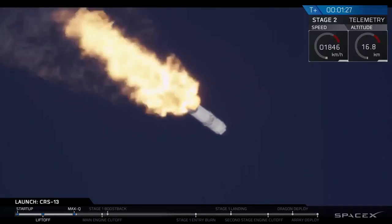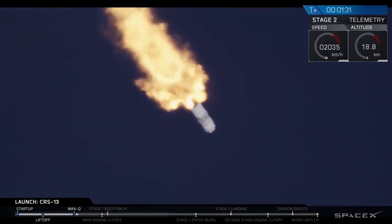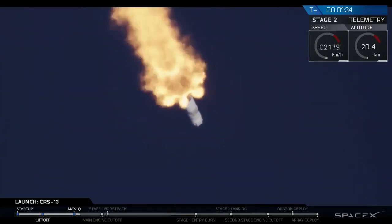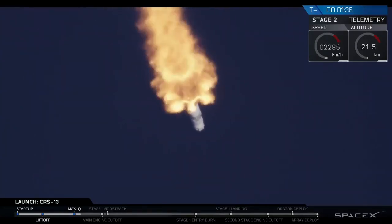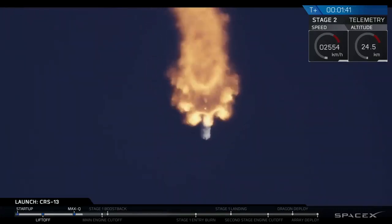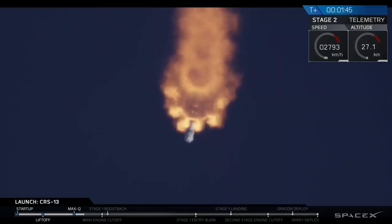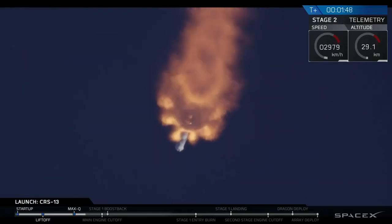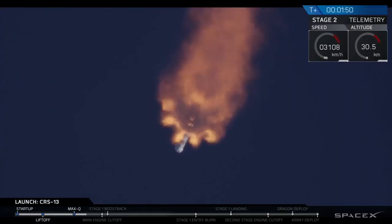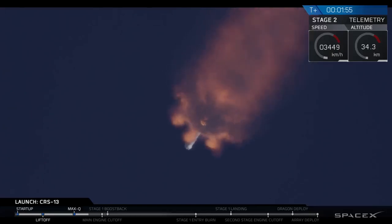We just finished that stage of flight. MVAC engine chill has started. MVAC engine chill gets the engines cold enough, just in the way that the first stage engines perform their chill. And coming up shortly, we're going to have a few things in quick succession: the main engines are going to cut off, the two stages are going to separate, and the second engine will start. The first stage is then going to make its way back towards landing zone one with a boost back burn.